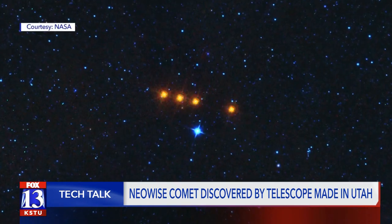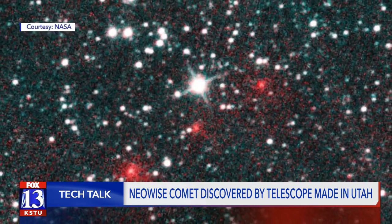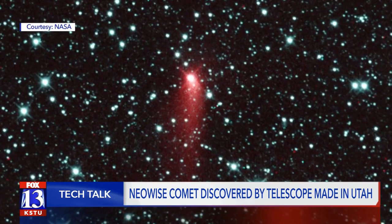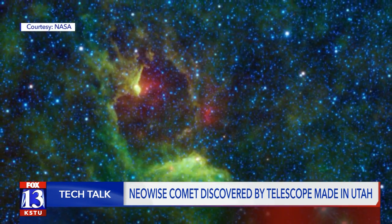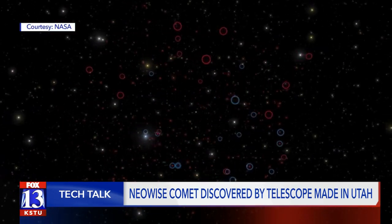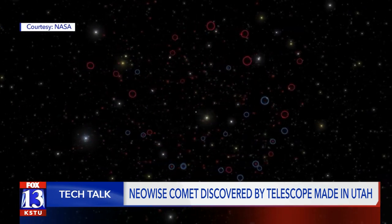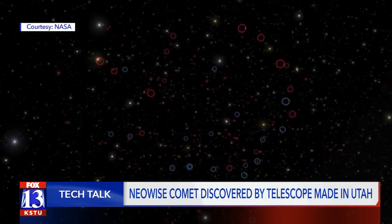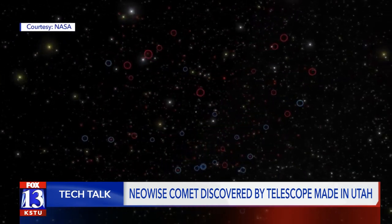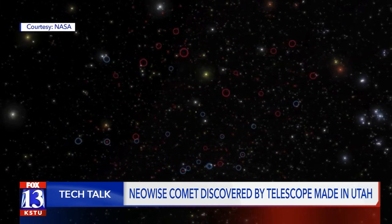The telescope constantly takes pictures every 11 seconds of every single day. When the images come down to Earth, scientists at Caltech University use a special computer program to go through all the images and find objects that are moving from one image to another. Once they find a moving object, they check their databases to figure out whether that object has been seen before. If it hasn't been seen before, they send the information to what's called the Minor Planet Center.